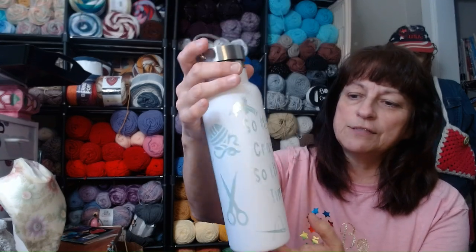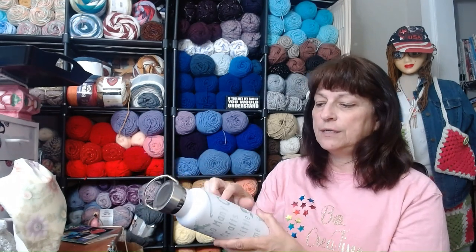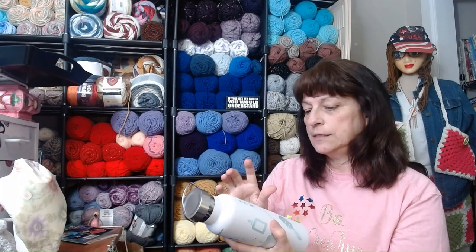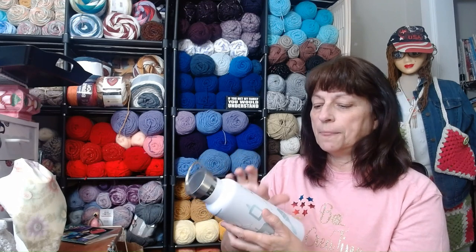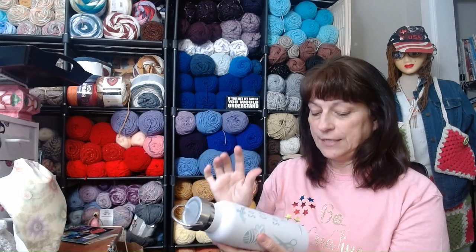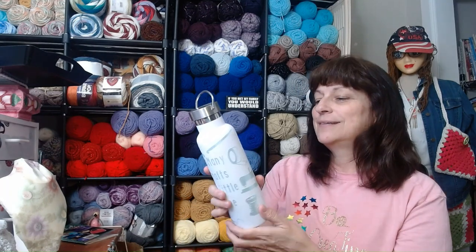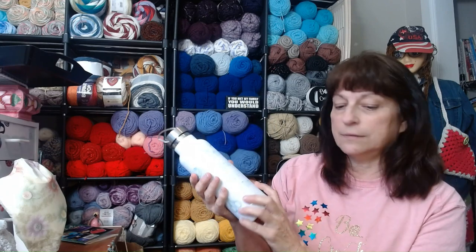So many crafts, so little time. On the mug I have a spool of thread, a sewing machine, some ribbon, glue, crayons, yarn, scissors, paintbrush, knitting needles, a hot glue gun, a crochet hook, and a threaded needle. I think it's adorable. As a matter of fact, I'm making myself one because I like it and I want one.